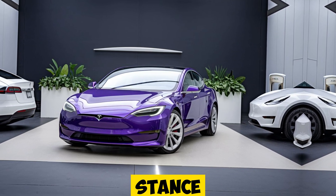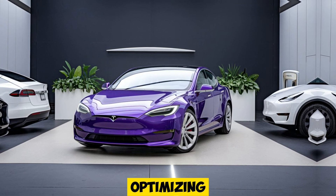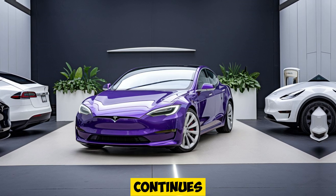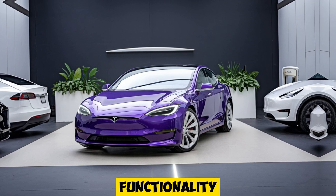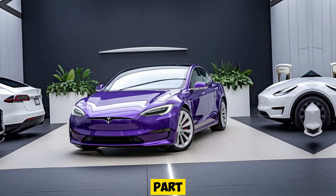Its low stance and wide body contribute to both its sporty look and enhanced performance, optimizing airflow and increasing downforce. Tesla's design language continues to combine elegance with high functionality, ensuring that the Model S Plaid isn't just fast — it looks the part too.